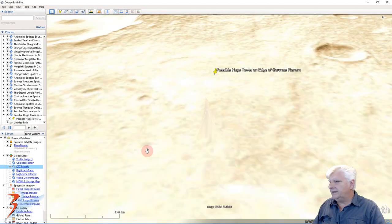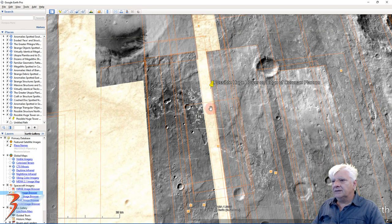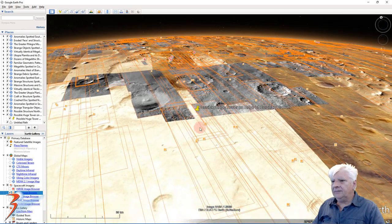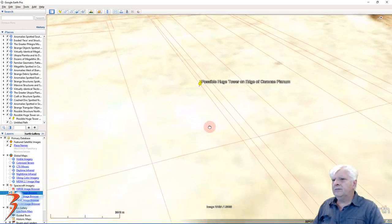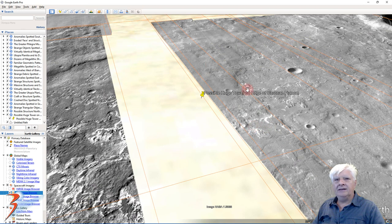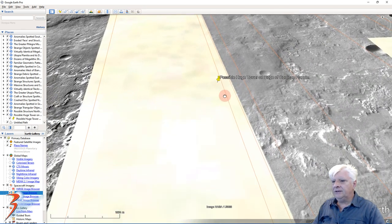Let's switch on to the CTX mosaic. You'll see the photographs of that anomaly have conveniently been left off Google Earth Mars. The photographs that cover that anomaly have been left off — I wonder why. I probably haven't added the CTX photographs because they've been potentially manipulated. It looks like it, in my opinion. Let's switch to the Viking color photograph.